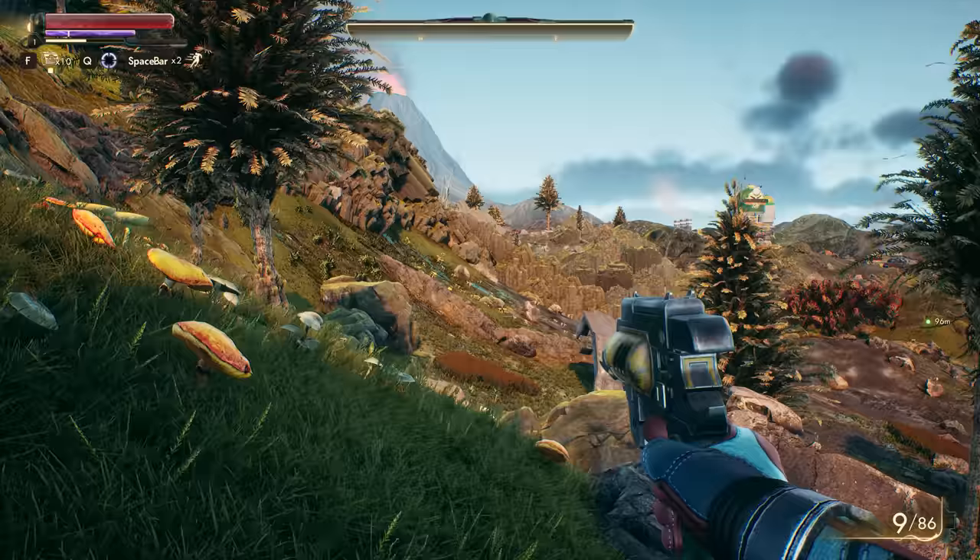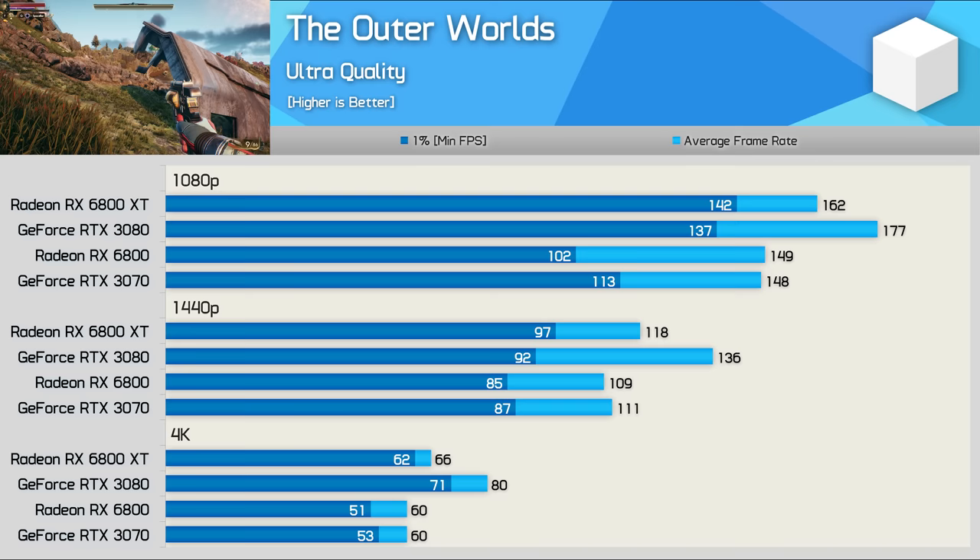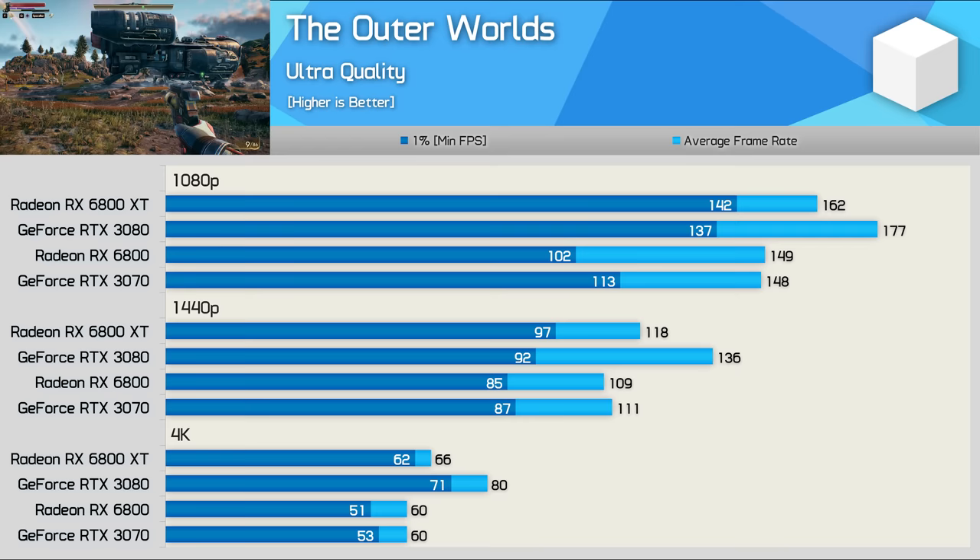The Outer Worlds has been built upon the Unreal Engine 4, which typically favours NVIDIA hardware, so it comes as little surprise to see that the RTX 3080 pulls well ahead of the 6800 XT even at 1080p. At 1440p, the GeForce GPU was 15% faster, and that margin blew out to a whopping 21% at 4K, giving NVIDIA a significant performance advantage in this title.